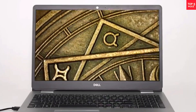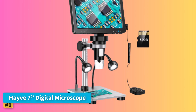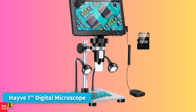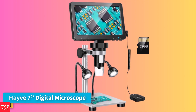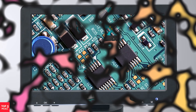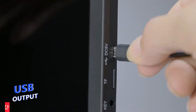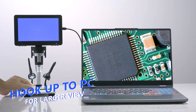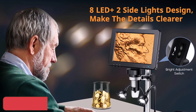Stay tuned and find the perfect one for your needs. Product number one: the Have 7-Inch Digital Microscope. The Have 7-Inch Digital Microscope is a compact, easy-to-use option for anyone needing clear magnification with a large, adjustable LCD screen. It features a 12MP high-definition camera that delivers sharp images and a 7-inch display offering broad views for quick adjustments.